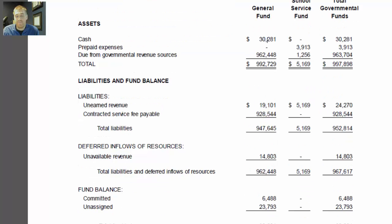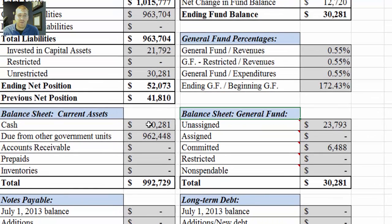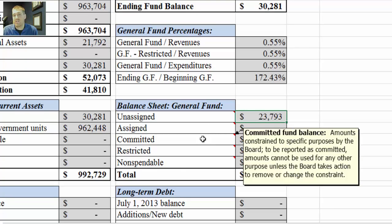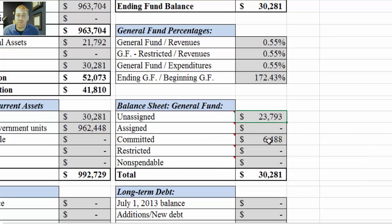As we scroll down, we'll see the fund balance classification — we have committed and then unassigned. Going back to the sheet, here's our cash and assets, and over here are our unassigned and committed amounts. Unassigned are amounts available for any purpose, reported only in the general fund. Committed are amounts constrained to specific purposes by the board — to be reported as committed, amounts cannot be used for any other purpose unless the board takes action to remove or change the constraints. These definitions are in the audit if you ever want to look them up.